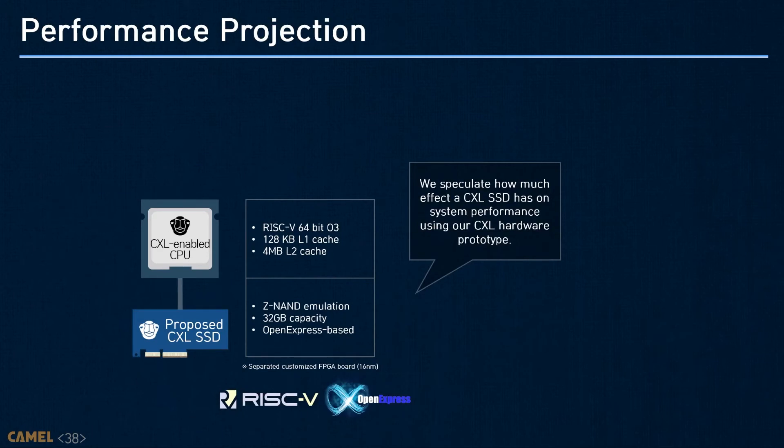One of the things system designers and architects are interested in is how much memory performance can be slowed down with a CXL SSD. Here, we speculate on the performance of a CXL SSD-enabled system with a hardware prototype we built. The CPU and storage are fabricated onto two separate custom FPGA boards connected through a tailored PCI backplane. As there is no CPU to support CXL yet, we integrate CXL.mem and CXL.io agents into an in-house RISC-V CPU and a 32 GB OpenExpress-based NVMe storage on a 16nm FPGA for the host node and storage node, respectively.